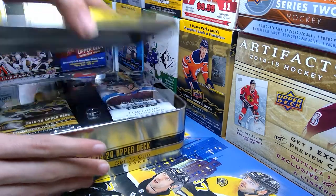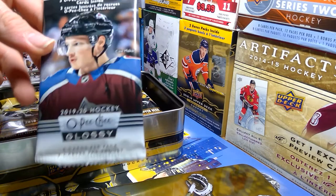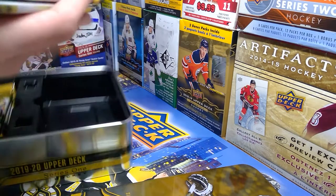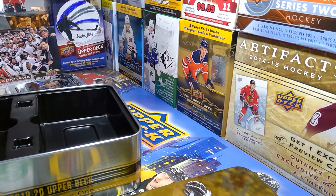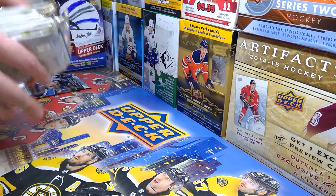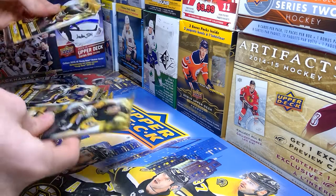Alright, here we go, now we're finally opening this thing. There's a little screen protector here — what the heck. They have an LPG glossy thing in here; I didn't even notice that. We'll open that last. Here are the packs. This is taking way too long to open, I apologize. One, two, three, four, five, six, seven, eight, nine... ten? There's ten counting the LPG. They really nerfed it, I guess.